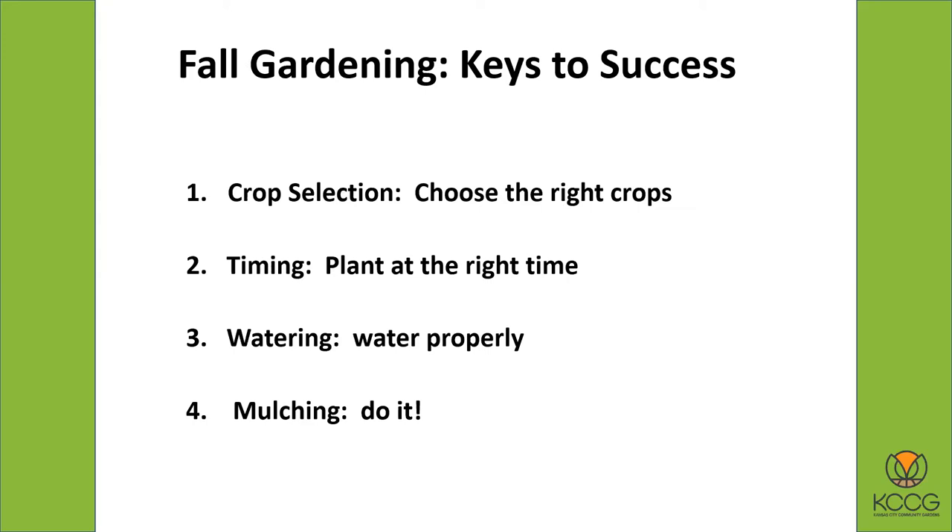As far as keys to success for planting a fall garden: crop selection — choosing the right crops — is important because not every vegetable crop is a good candidate for a fall garden. Timing is very critical; you want to plant at the right time and look at a planting calendar because every crop has its own ideal planting window. Watering properly is very important. And a really big key to success that not as many people are aware of is mulching — mulching your garden makes such a big difference in the late summer heat. We'll talk about mulching and how to do it properly.